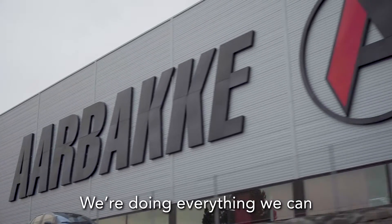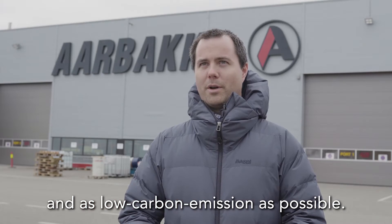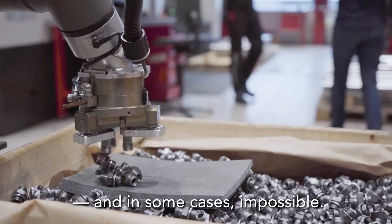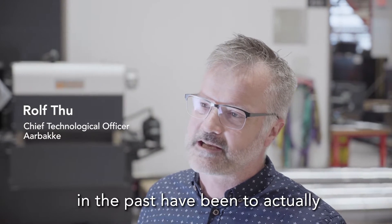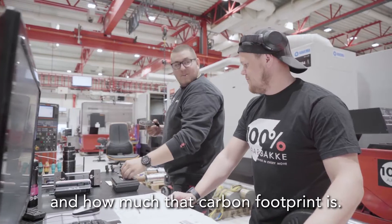We're doing everything we can to make sure that our whole value chain is as green and as low carbon emission as possible. But calculating energy use and CO2 emissions can be extremely time consuming, and in some cases impossible. The biggest challenge with sustainability in the past has been to actually understand where we consume energy and how much that carbon footprint is.